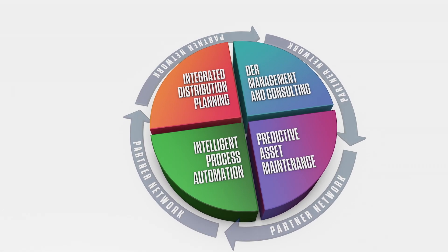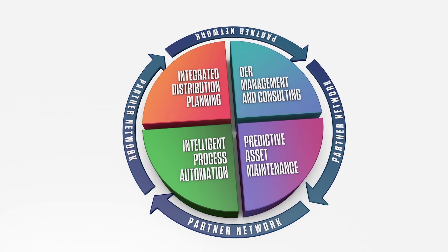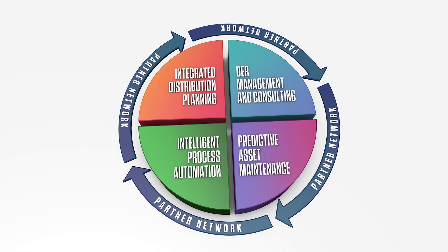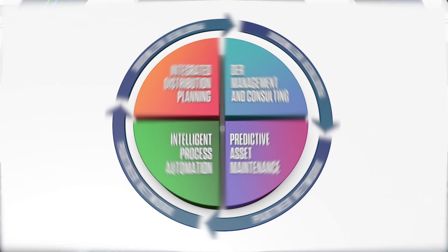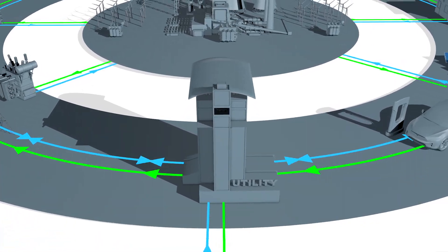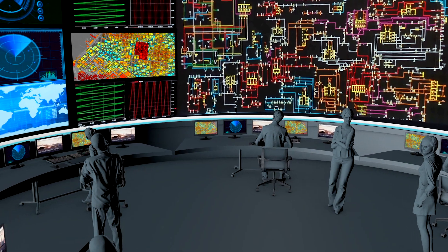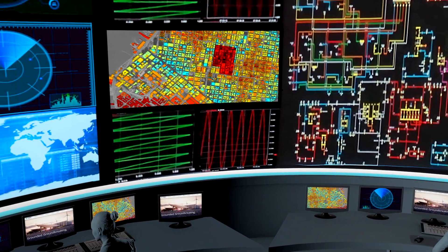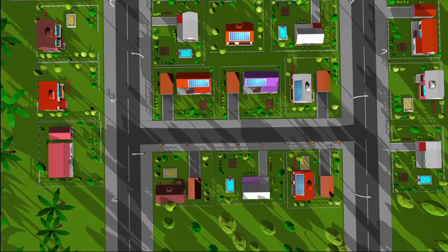Leveraging an extensive network of best-in-breed software partners, TRC helps utilities manage and plan for this new wave of grid-connected and behind-the-meter technologies. With more informed planning and increased data connectivity, utilities can better manage the power supply, empower and inform consumers, and most importantly, avoid outages.